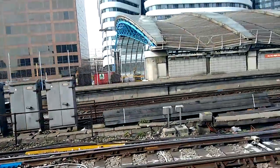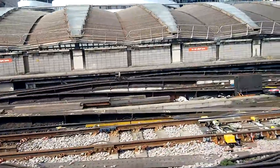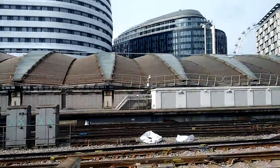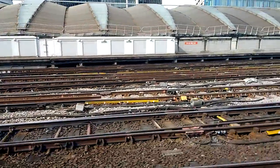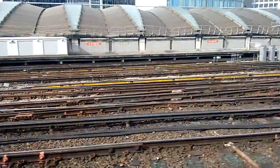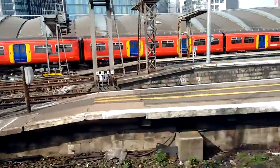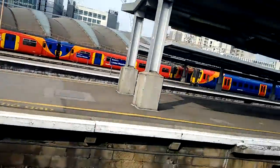There's a 455... 455.68. Which I think was from Reading. It is from Reading because we're going to the Reading platforms. There's a 455 going to Waterloo via Richmond. Thanks for watching.